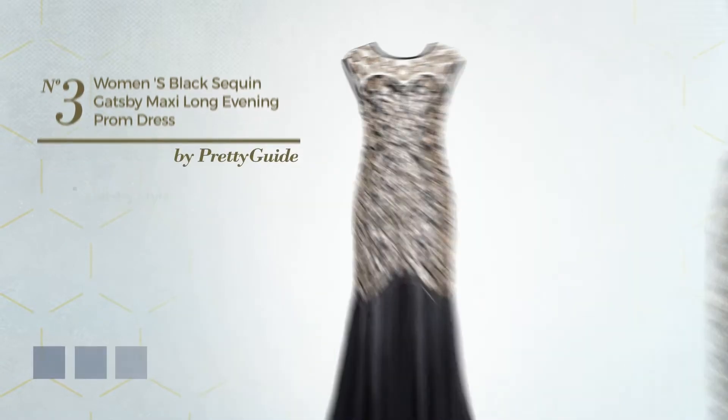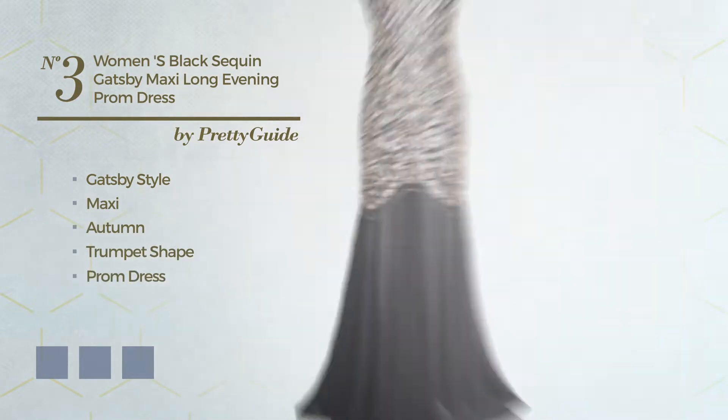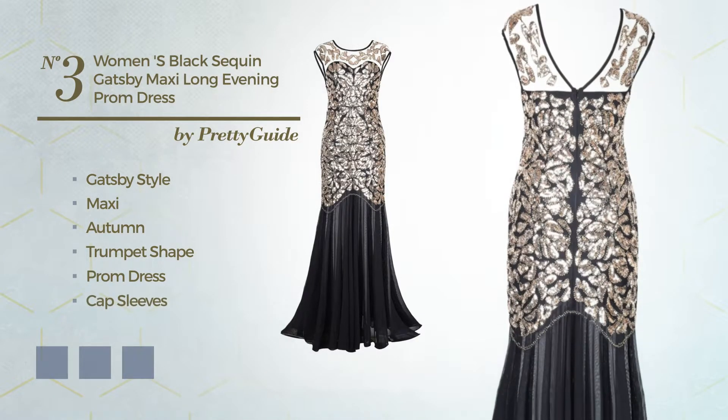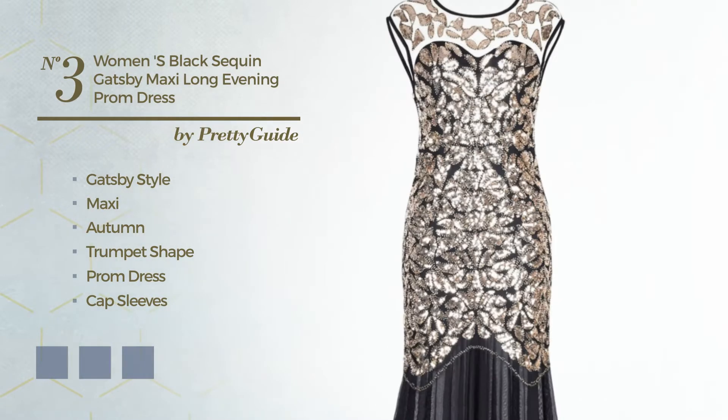Number 3: A synthesis of Gatsby and Elegant in this Maxi Autumn Trumpet Prom Dress. Featuring cap sleeves with a V-neckline, made of tulle, enriched with beads. Available in 6 color variations, like gold, navy and black ink.